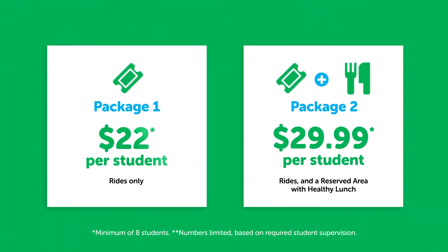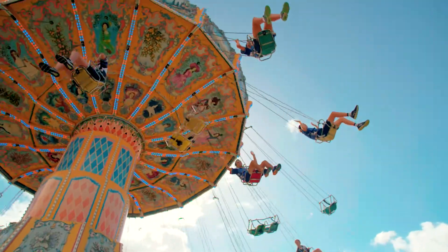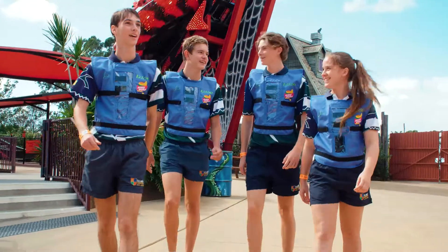With packages from $22 per student and free admission for teachers, it's easy to keep things fun and educational on your next school excursion.